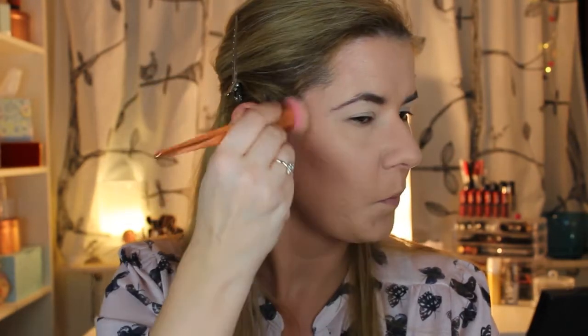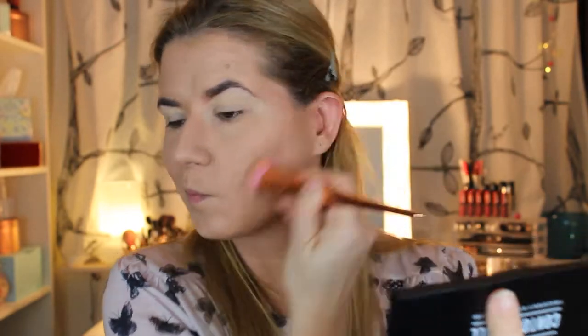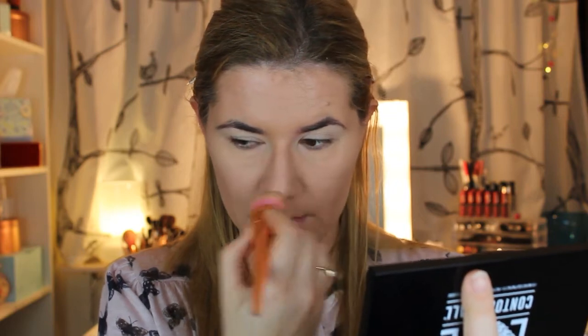This palette has a great mirror, and as you can see the contour color is very pigmented. Let's blend that. I do like it. Let's do my nose a little bit — not too much. This brush is kind of too big, but I can't find my smaller brush for contouring.